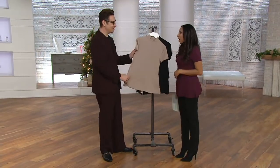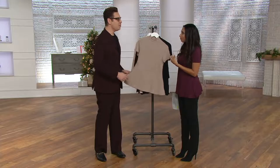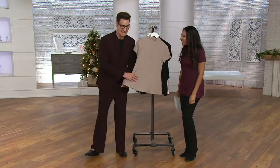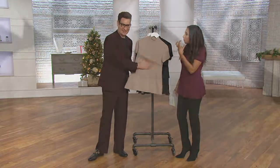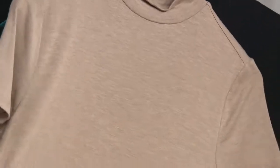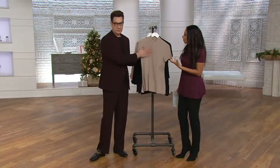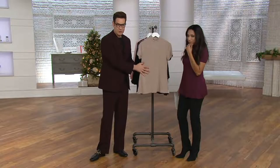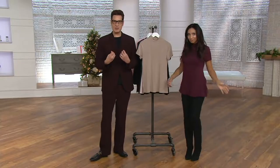Here to tell us all about it is H by Halston fashion director Cameron Silver. Good morning, Cameron — great to have you. Fashion is your passion. You have a very popular store in L.A. called Decades. You started Decades because of your passion for the history of fashion, and this line is based on one of the greatest American fashion designers — truly Halston.